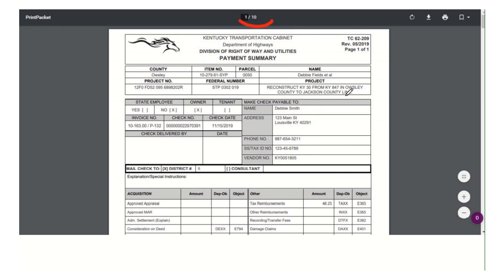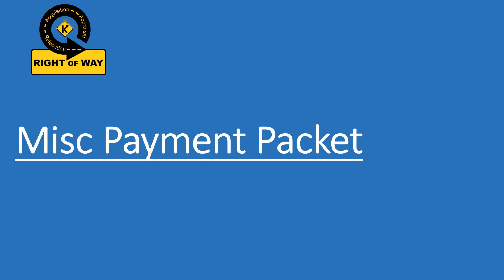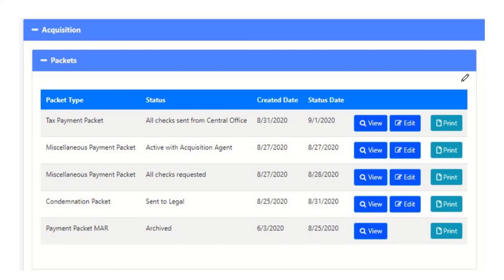That was simple. Now we'll look at the last one: miscellaneous packet, which is the simplest. Now we're ready to look at the fifth and final packet type — the miscellaneous payment packet. This one is used to pay for any unexpected expenses that we run into while we're doing the project. For example, we hit a fence accidentally and need to pay for it, or we dug up some septic that we didn't mean to — anything that just comes up that we need to pay, we can do this miscellaneous payment packet now. You're probably doing this on paper, but now this is all part of CROWDS.